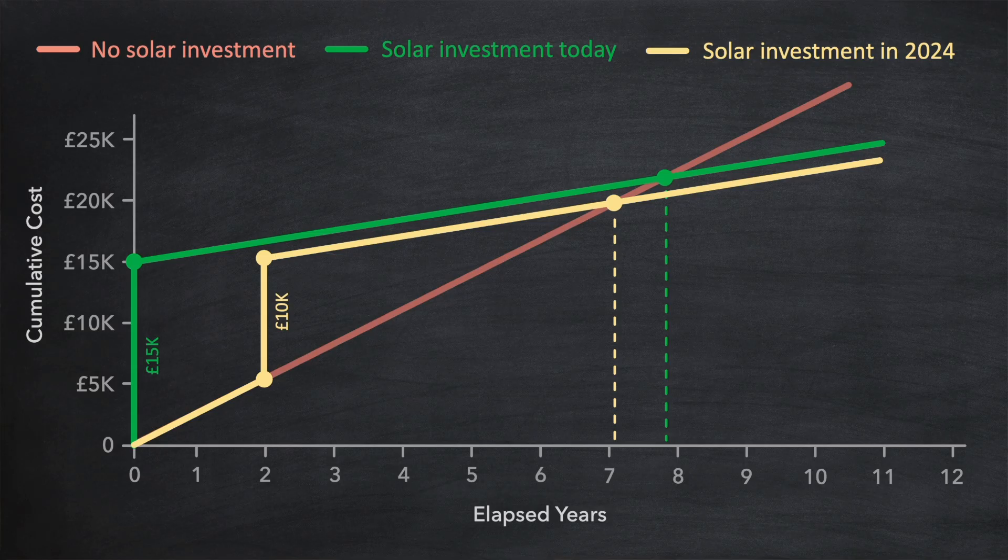Now, nobody can accurately predict the future, and my analysis here is based on the data that I'm seeing in the industry. And you may want to conduct your own independent analysis before making any decisions. But if your primary aim is to save money with solar, then waiting two years could actually be your best option. To help with that, here are some of the pros and cons of pushing the button now or waiting a couple of years.